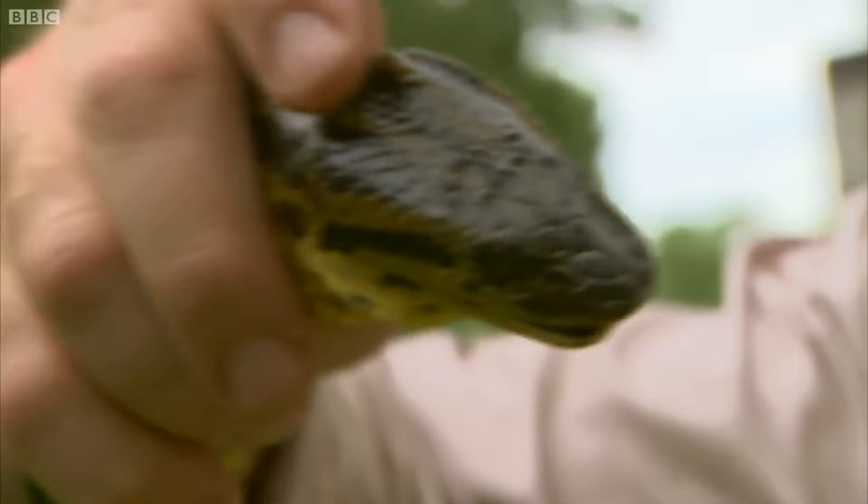That strength is backed up by acute senses. Look at that tongue just flicking out — this is the prime method of sense for snakes. They're drawing in molecules of taste and smell from the air and processing them in their mouths.